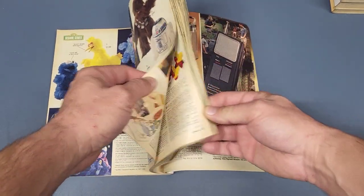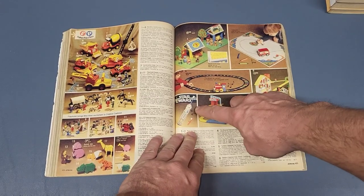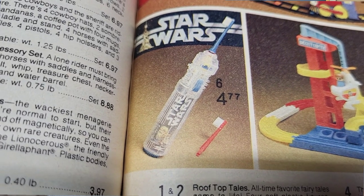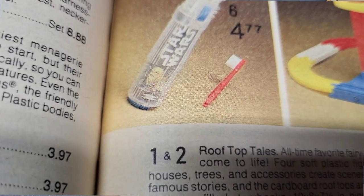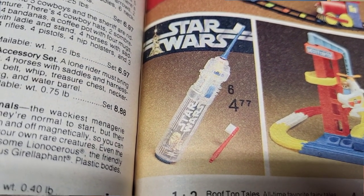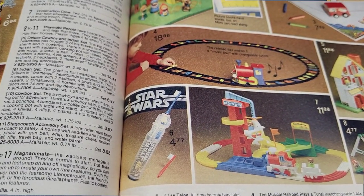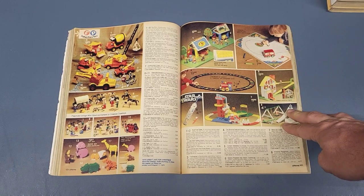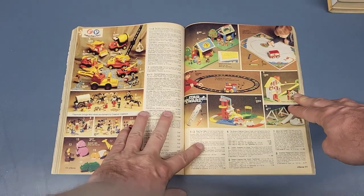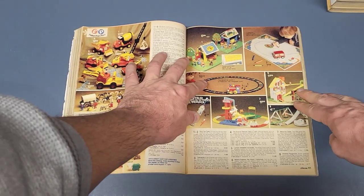The next page is 405, which just has a battery-powered Star Wars toothbrush. I think it just moved — I don't think it made noise, or maybe just a motor noise. My sister had one kind of like that, a Barbie toothbrush, and it was just like an electric toothbrush that vibrated. This one's a Star Wars version of that. It's $4.77.